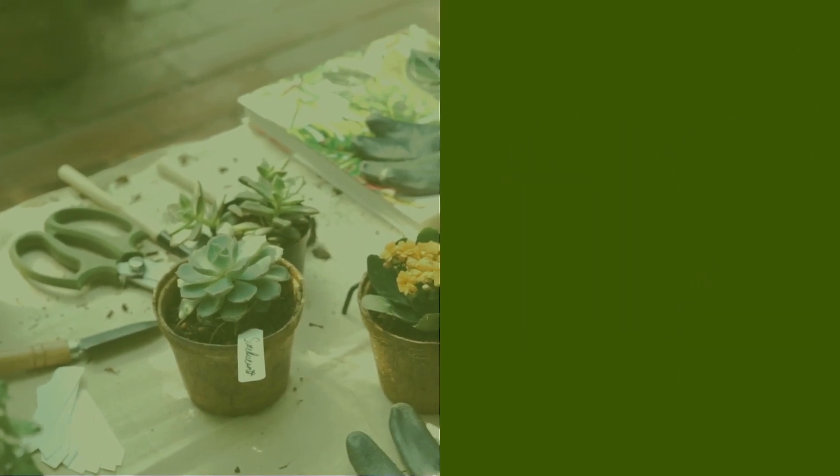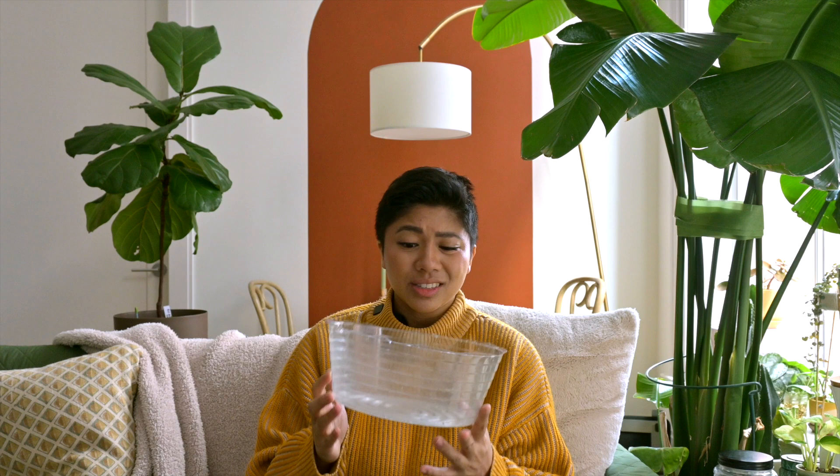Number two: this plastic bowl. Hear me out — this may seem really trivial, but for plants it is amazing. I use it for top watering, bottom watering, repotting, propagating — anything plant related. I have a couple of these so I just stack them. I got these at a hardware store and they're pretty inexpensive. It's perfect because it's just tall enough to contain any mess, because as any plant parent knows, when you're repotting or propagating in sphagnum moss, everything gets everywhere.